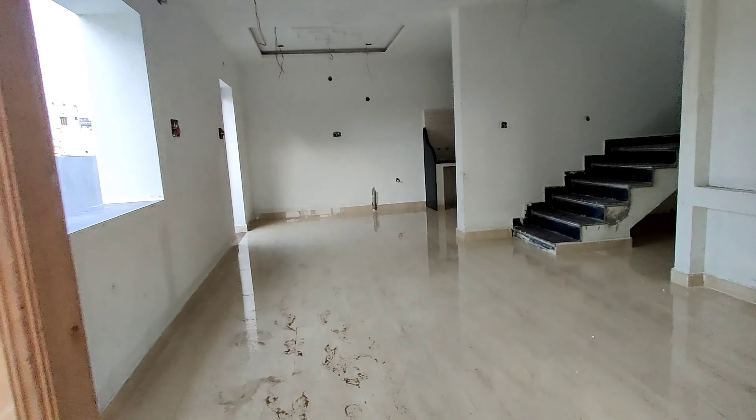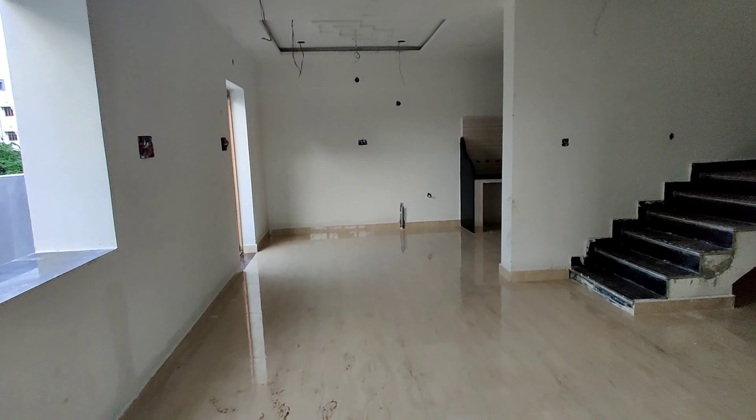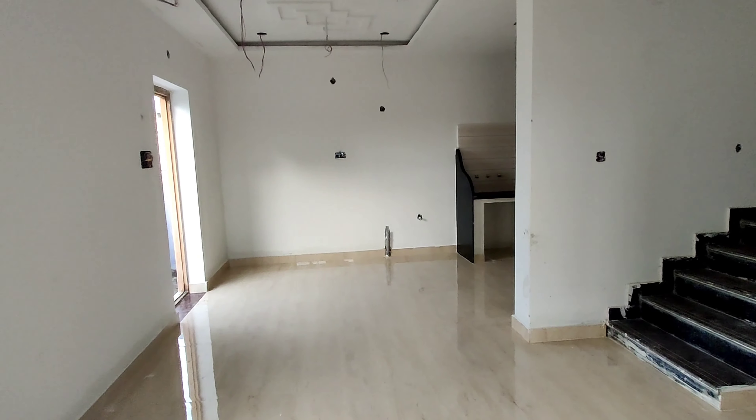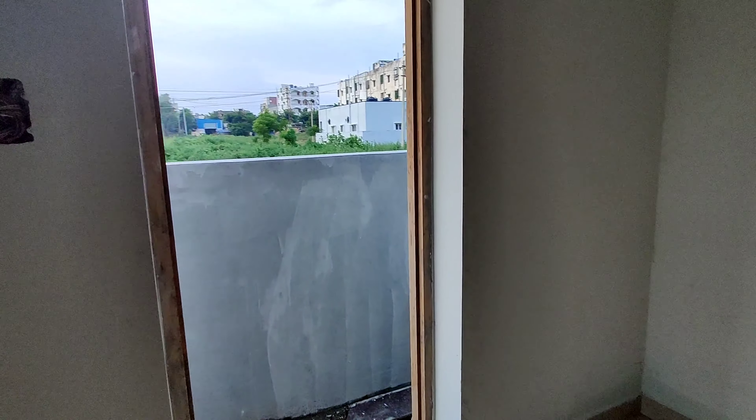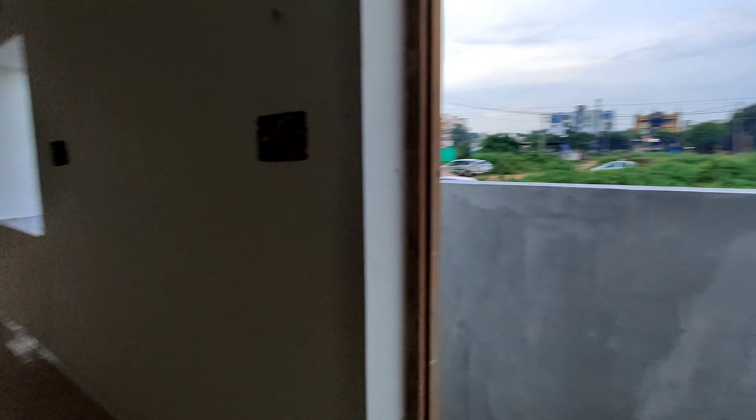There is a living area in the middle of the house, visible from multiple sides including the north side.